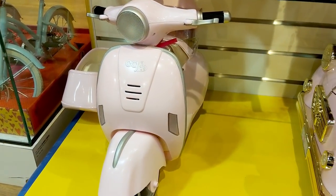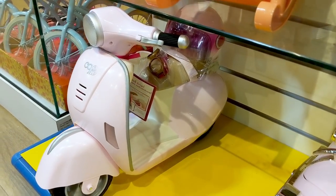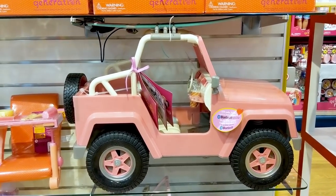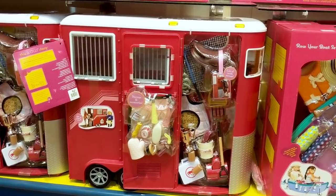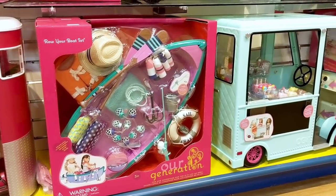There's also a scooter. And over here is a horse trailer, a fun and colorful boat and a cool ice cream truck.